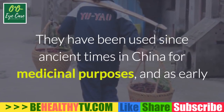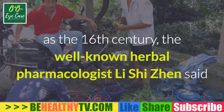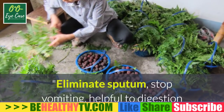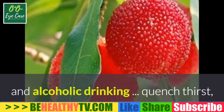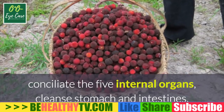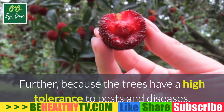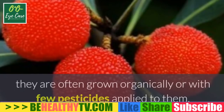Yum berries are also said to help clear up hard-to-digest food in your stomach, cure stomach aches, and dispel summer heat. They have been used since ancient times in China for medicinal purposes. As early as the 16th century, the well-known herbal pharmacologist Li Shizhen said that yum berries could eliminate sputum, stop vomiting, aid digestion and alcohol recovery, quench thirst, conciliate the five internal organs, cleanse the stomach and intestines, remove mental fog, and cure diarrhea.